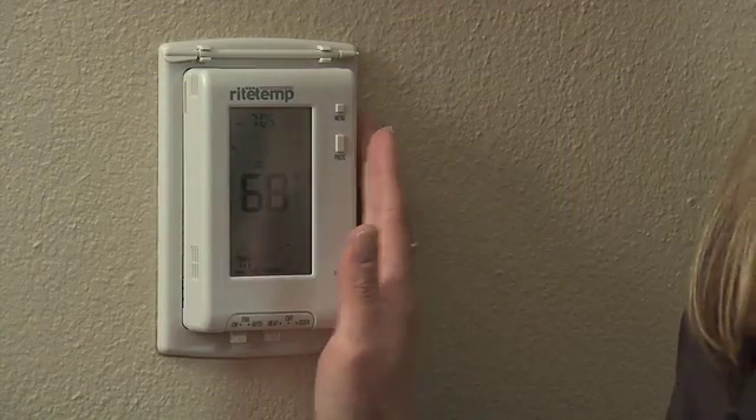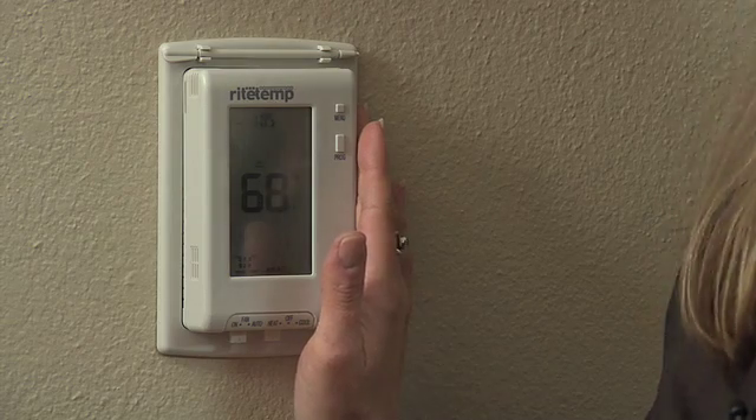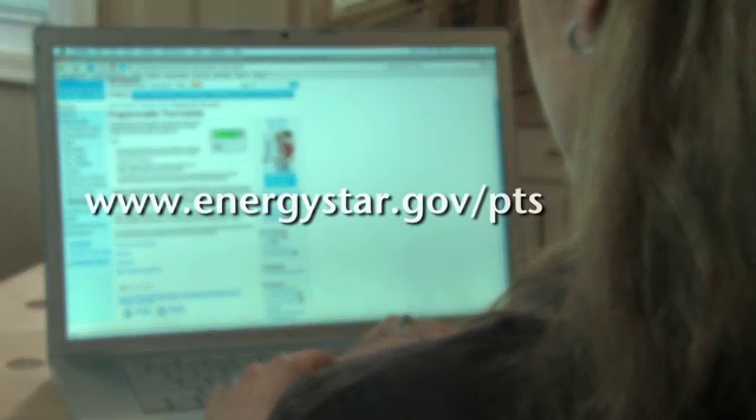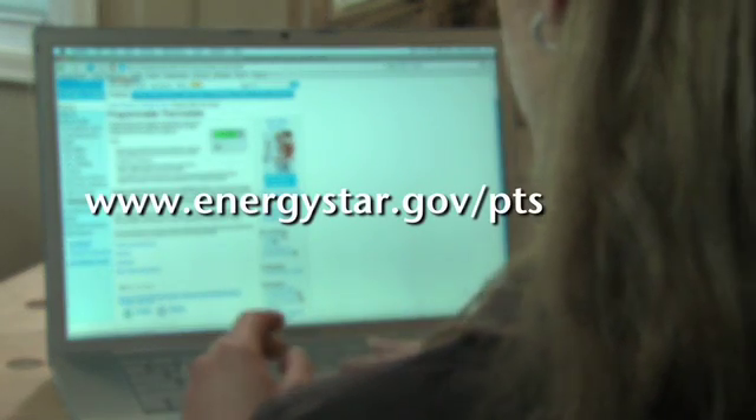Properly using a programmable thermostat at home is one of the easiest things you can do to lower your energy costs. It's as simple as set and save. To learn more, check out the Energy Star website at energystar.gov/PTS. And remember, even small energy-saving changes at home can make a big difference in helping us win the fight against global warming. I'm Wendy Reed, and on behalf of the Environmental Protection Agency, thanks for watching.